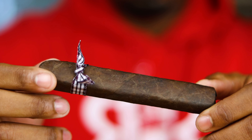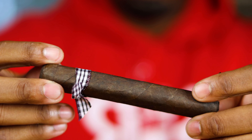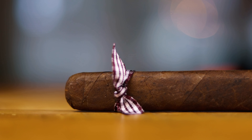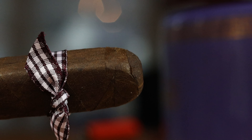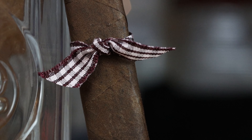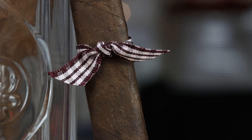Looking at the cigar, it has some visible seams but a very nice-looking leaf, a slight tooth to it, some veins that are very pressed down. Very nice triple cap — the outermost cap is very noticeable, easy to see where to cut. It also has a closed foot. The Ezra Zion bands are very nice. On the smell, getting a barnyard, manure kind of note. Going ahead and cutting it.